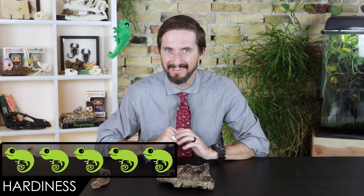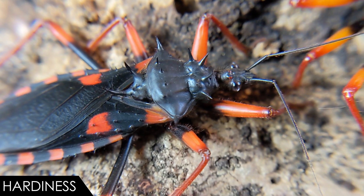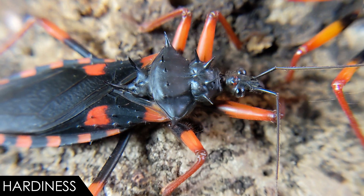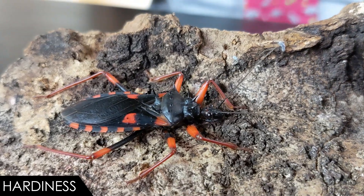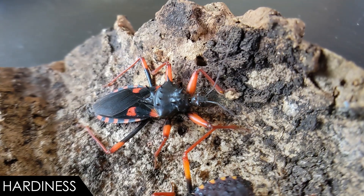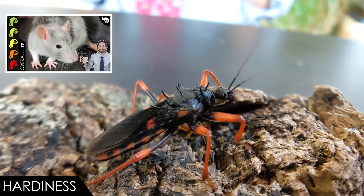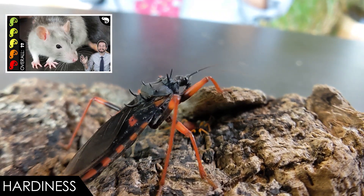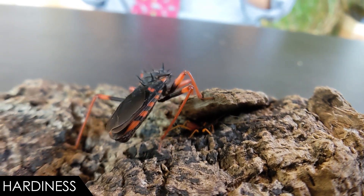When it comes to hardiness, we give the Horrid King Assassin Bug a score of five out of five. This insect really doesn't require a lot of care to survive. Give them proper care and they should live a couple of years. With a colony they should be reproducing — while no individual lives much longer than your average rat, there should always be a few princes and princesses ready to assume the throne whenever their horrid parents move on.